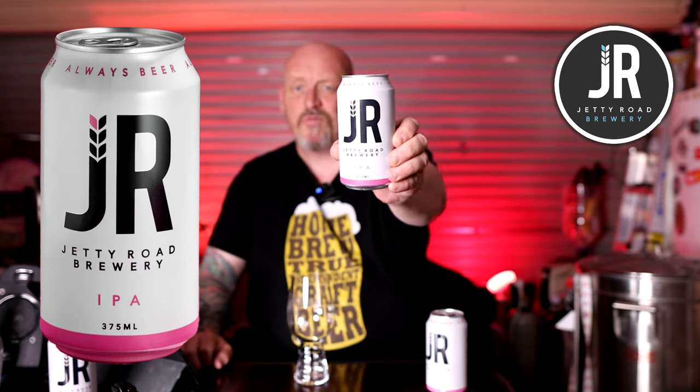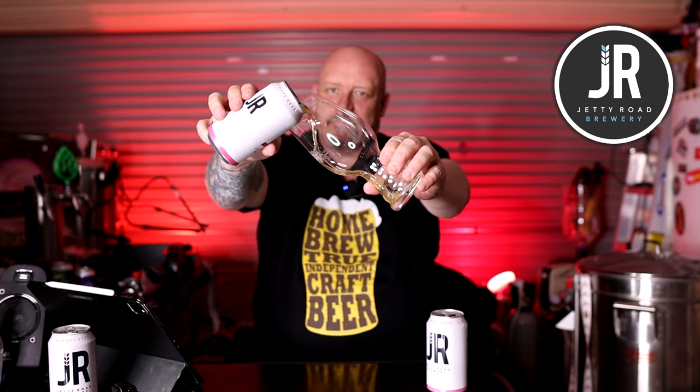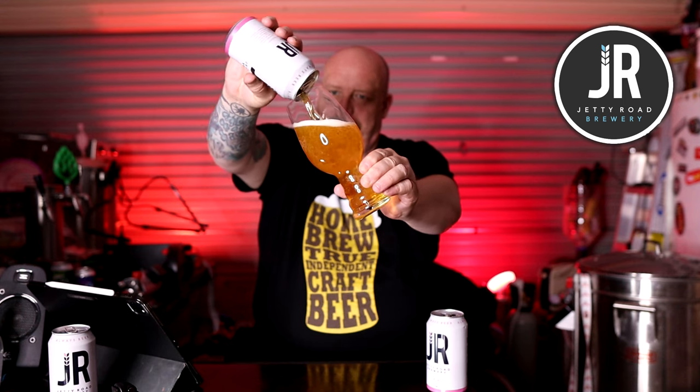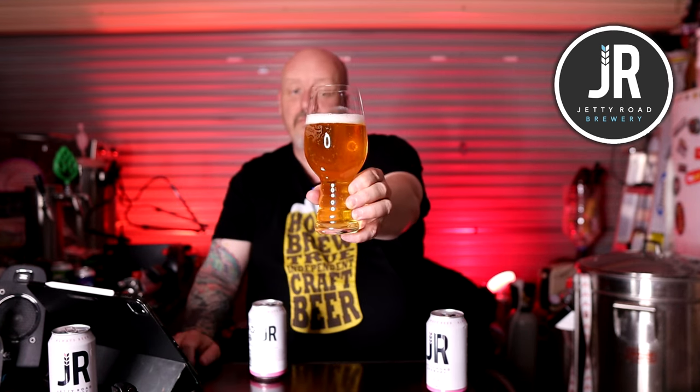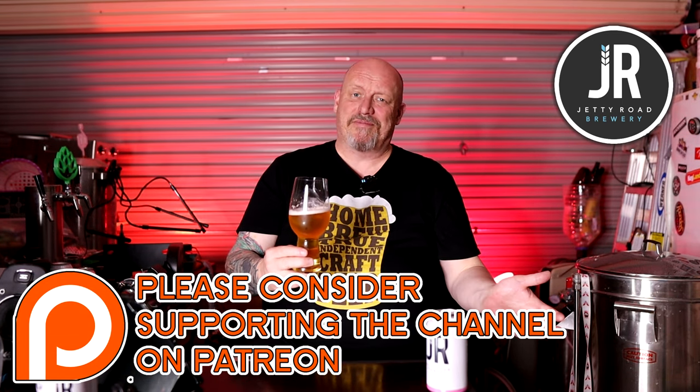A quick talk about the beer — this Jetty Road IPA just won gold medal at the Australian International Beer Awards 2021. Let's get it in the glass. Beautiful straw-like golden colour, classic West Coast IPA. I can pick up Eldorado and a few other hops — we'll talk about the recipe in a minute. Beautiful looking beer. If you'd like to try one, go to the brewery — fresh off tap is the best you'll get. It is available at BWS in Victoria; just check the dates on the can, otherwise buy direct from them.